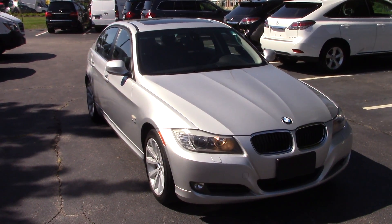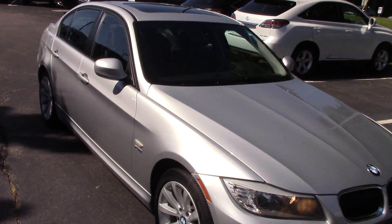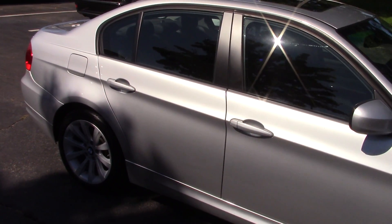Hi Jeff, this is Kirk at Mercedes-Benz of Hanover. I thought I'd send you information and get you some nice video footage of this 3 Series that we have. We did sell the one that you were interested in, the red one. This car I took in on trade — this car is immaculate.